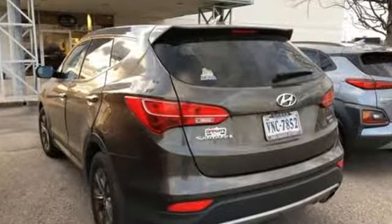This Santa Fe is the perfect fit for your busy lifestyle. Come on in and experience it in person.